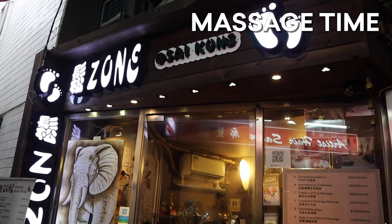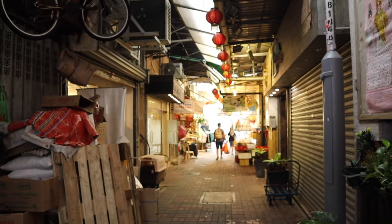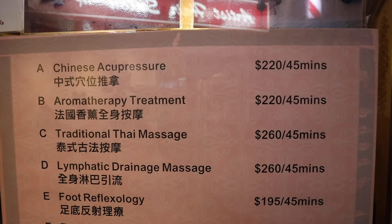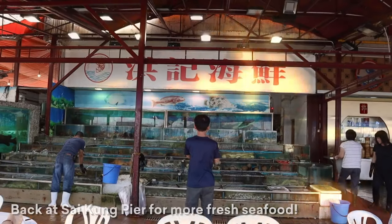Alright, getting massages! So necessary — our bodies are destroyed after wakeboarding. In this little alley right near the pier, we just got out of our hour-long massages.